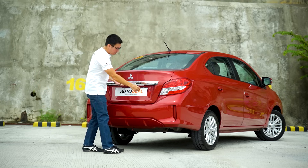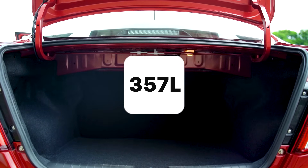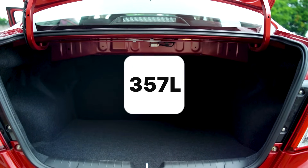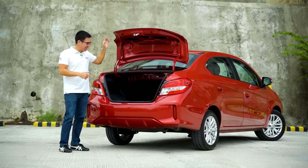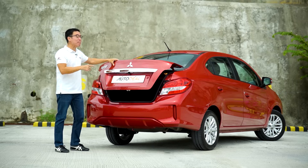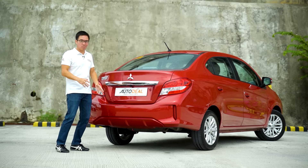When you open the boot, you're looking at over 350 liters of space — 357 liters, actually. Sadly, it doesn't increase because the seats don't fold. But 357 liters in a subcompact is definitely more than enough to carry anything and everything a family of four, possibly even five, will need to bring along even for Holy Week.